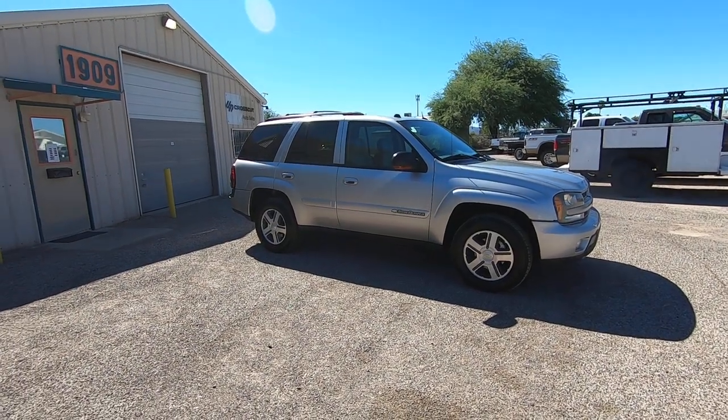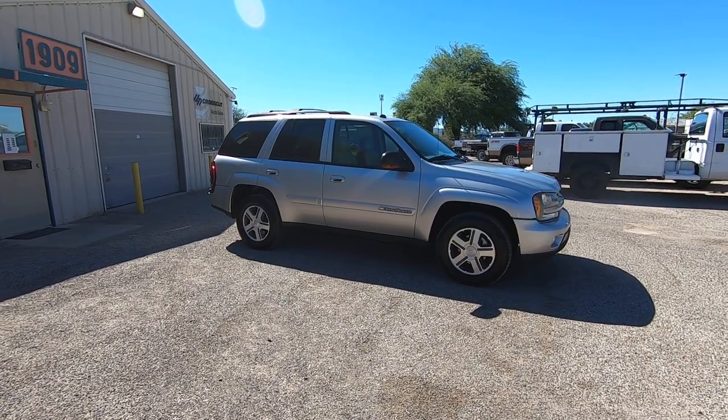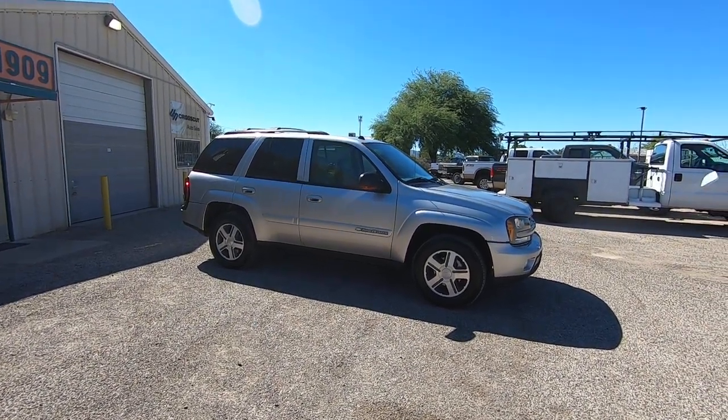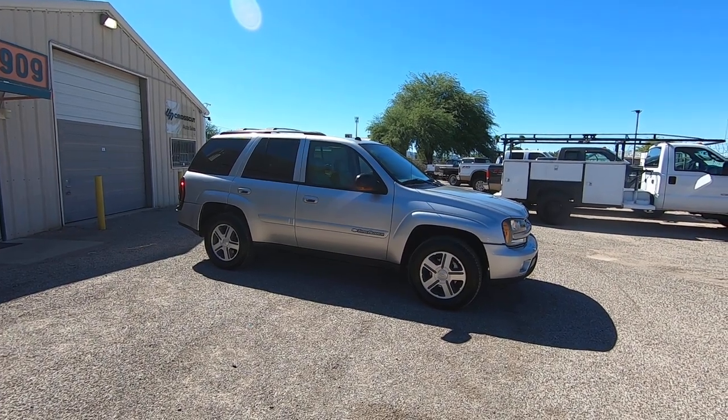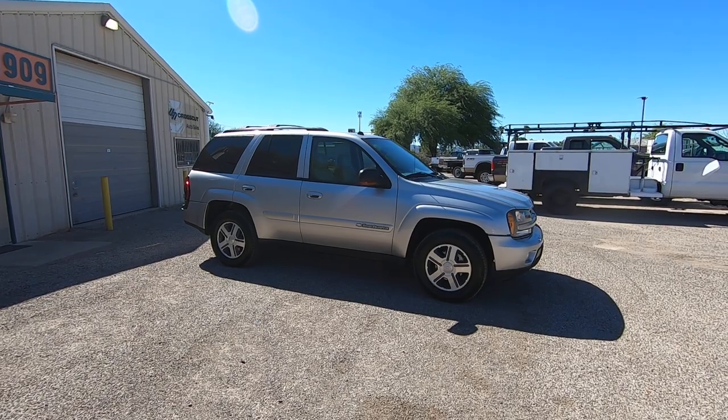This is Roger with Crosscut in Tucson, Arizona. We're selling this little SUV. It is a 2004 Chevy Trailblazer. It has 106,820 miles. It's a 4.2 liter V6. It's an LT. It has leather. It's two-wheel drive.